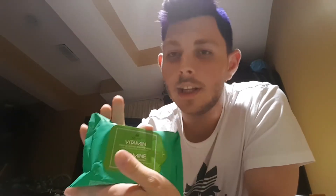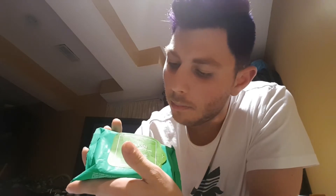Then I've been using Clinique's Vitamin Makeup Remover Wipes — the vitamin one. So good, so nice, so gentle on my face.